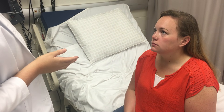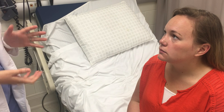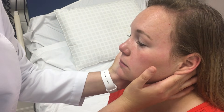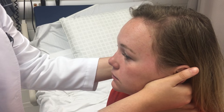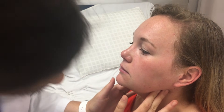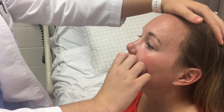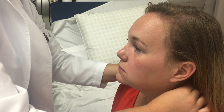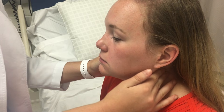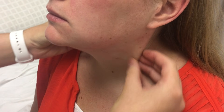So next we're going to check your lymph nodes. When examining the lymph nodes, we're going to look at the size and shape, whether they're discrete or matted, the consistency, and if they're tender. We'll palpate preauricular, then postauricular, then occipital, then consular, then submandibular, then submental, then superficial cervical, then posterior cervical, then deep cervical, and then supraclavicular nodes.